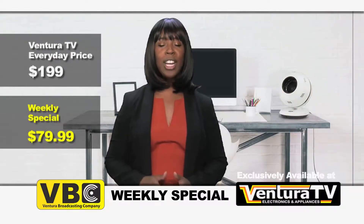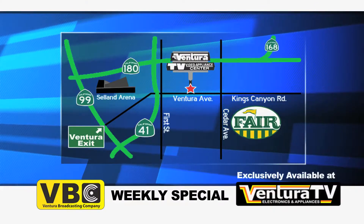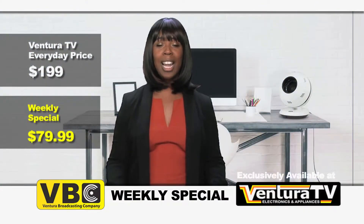Hurry in to our one and only store on Ventura Avenue, just west of the fairgrounds, to get your PureFlow fan before we sell out.